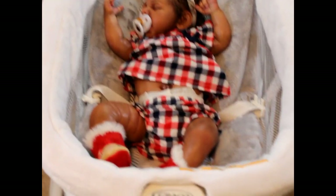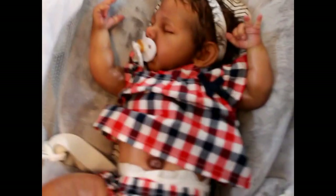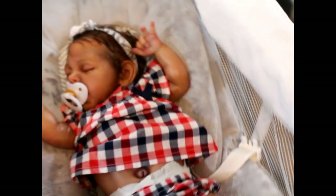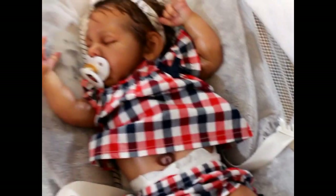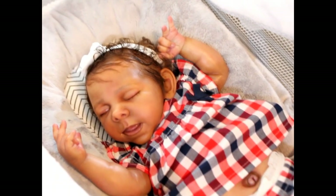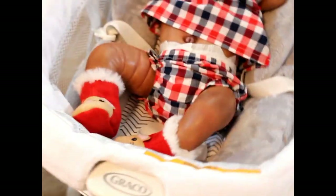Over here is Baby Cody. Cody is the Dwayne Asleep, again sculpted by Claire Teller. She is the AP prototype — painted and sculpted by Claire Teller. She is a sleeping little one, just chilling out.